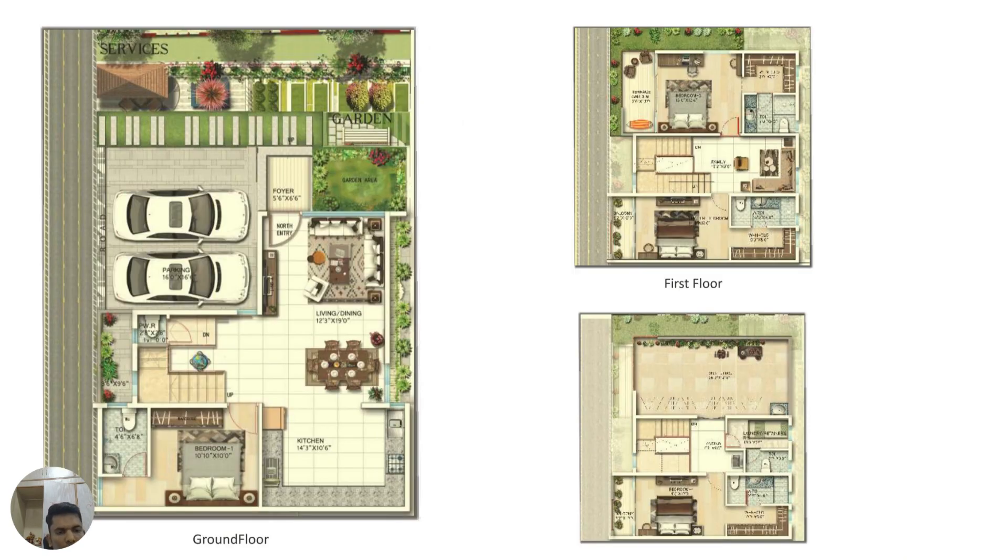Looking at the design aspect, this is how the large villa would look. If you are a lover of garden space, a back deck, and seating areas, this is the property for you. It comes with large two-car parking spaces. At ground level you have your parking, living, dining, and kitchen.